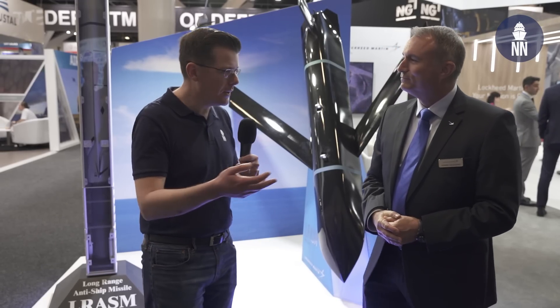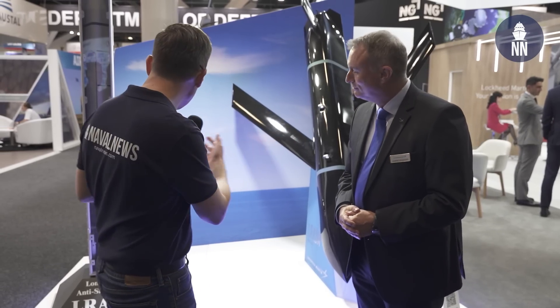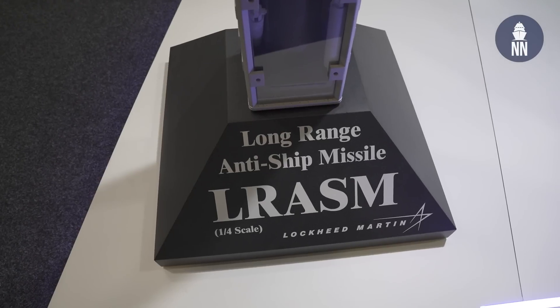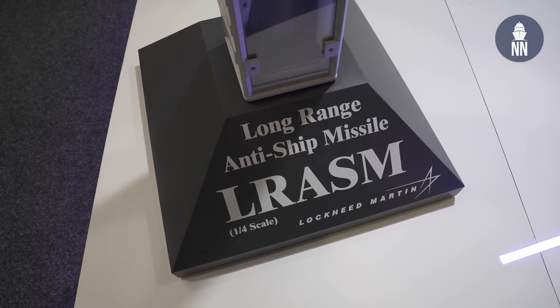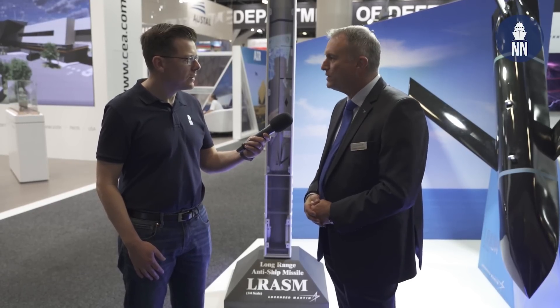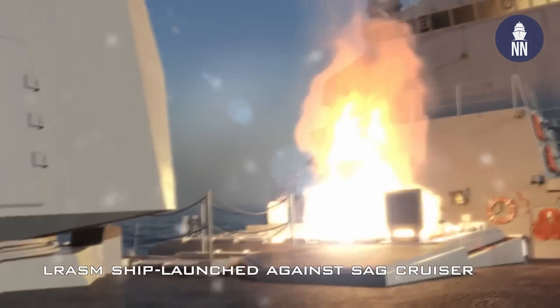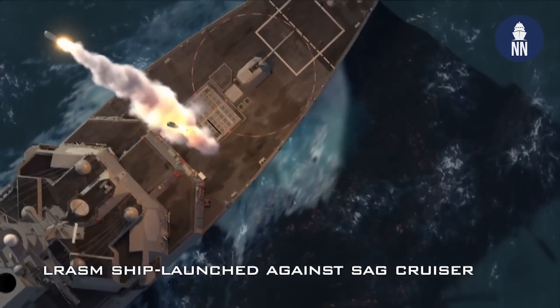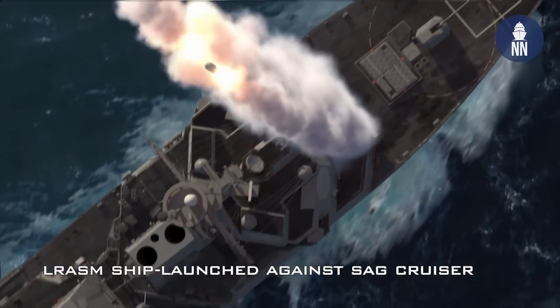Lockheed Martin is also displaying a vertical launch system fitted with LRASM — shown at quarter scale. This is also a topic in Australia under program C-1300, the Maritime Strike Program, where Defence is looking for an anti-ship capability on ANZAC, Hobart, and Hunter-class ships. Lockheed Martin considers LRASM a very strong contender for that capability.